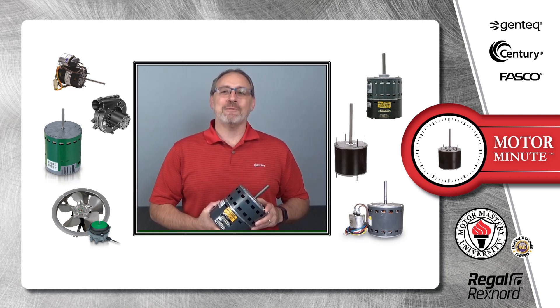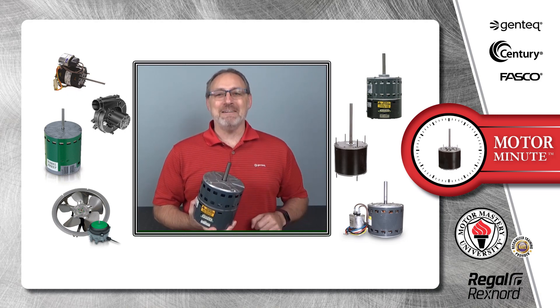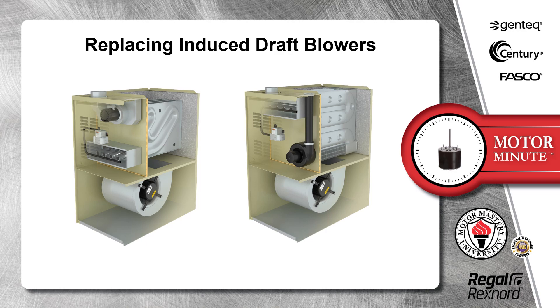Hi, Chris from Regal here with your Motor Minute, helping you become a motor pro one minute at a time. Today's Motor Minute topic is replacing induced draft blowers.